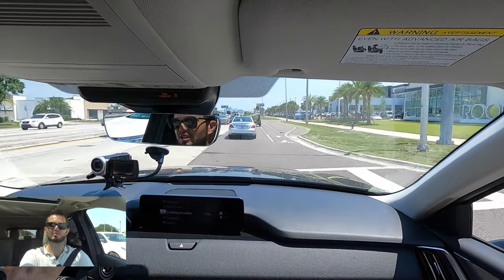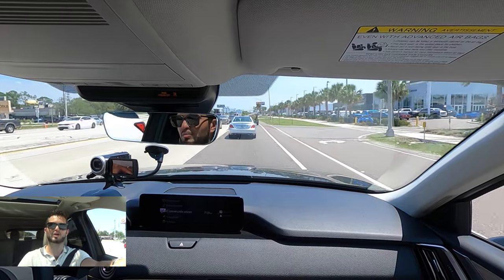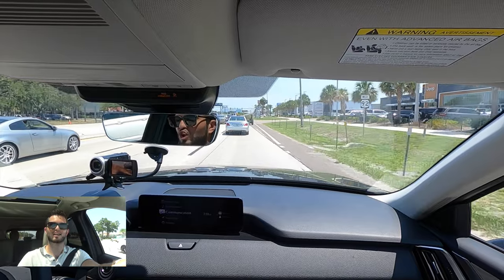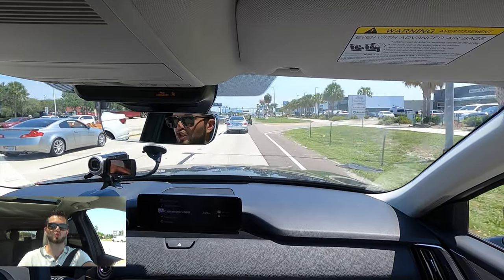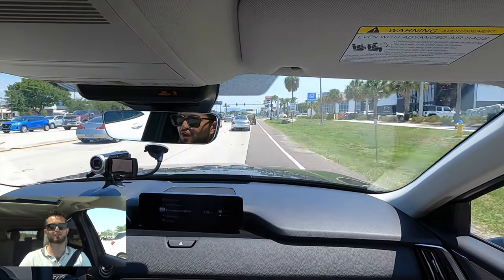Let me know your thoughts in the comments, and if you're new to the channel consider subscribing. Check out the next video, merchandise website, and Instagram — leave a comment and a like. I'd like to thank West Shore Mazda for giving us this 2024 Mazda CX-90 PHEV for our car review.